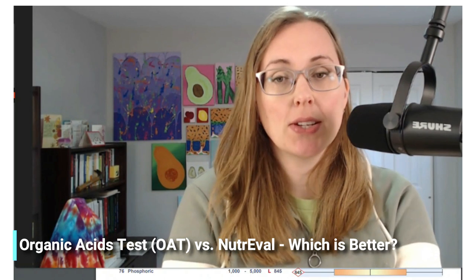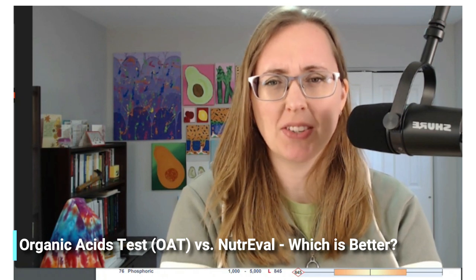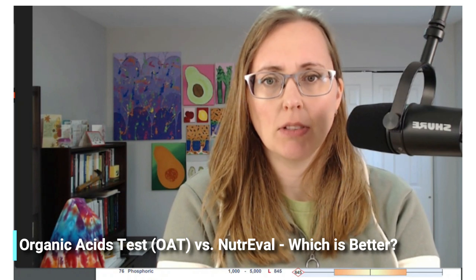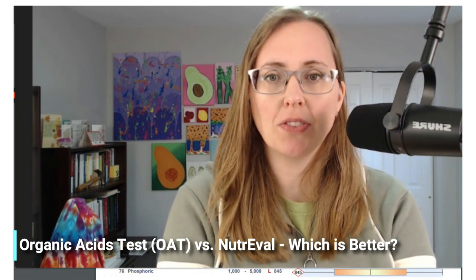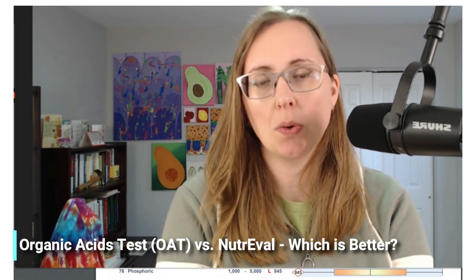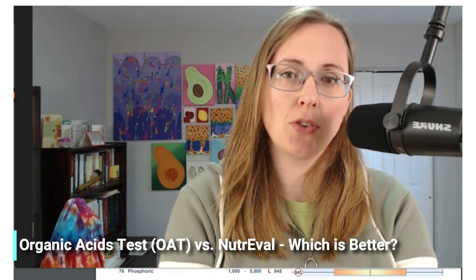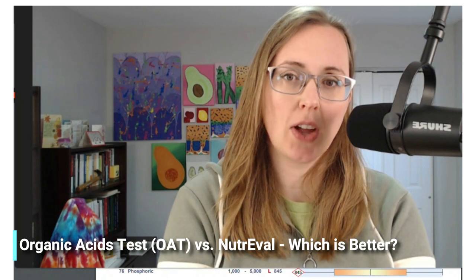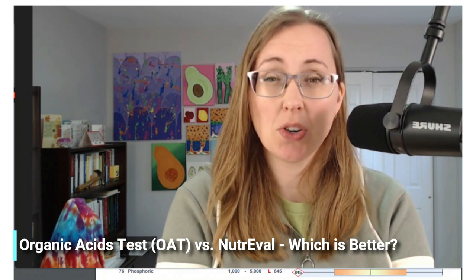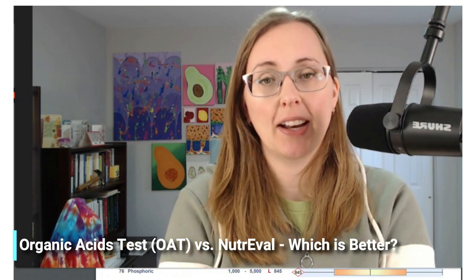I have used both of these over the years. I don't use them with everybody — not everybody needs a big nutritional assessment in this way — but on occasion, a handful of times a year, I will run one or both of these tests. Typically I'll order the OAT if I'm more curious about yeast or oxalate, and I'll run the NutriEval if I'm more concerned about nutritional markers and adequacy. Genova did add oxalate to their NutriEval in the last year or two, so now I'm starting to gravitate more towards that.